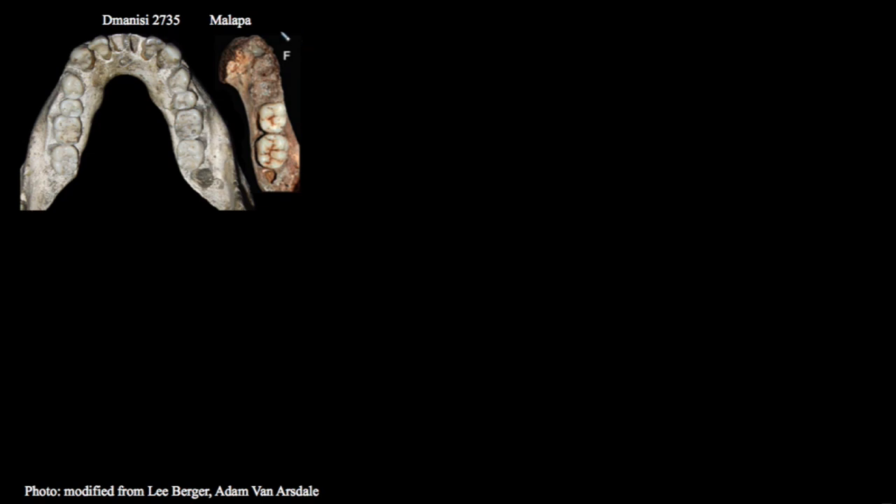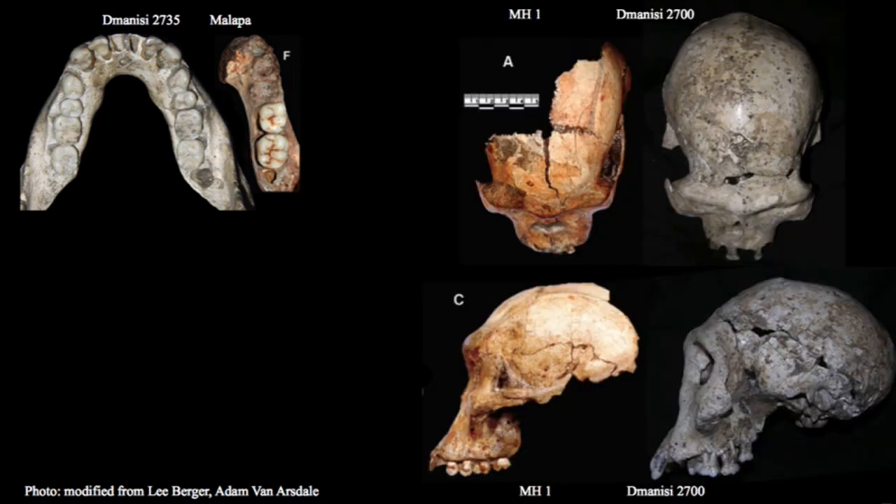Here we see a comparison between one of the Malapa jaws and one of the Dmanisi individuals. Although this isn't to exact scale — it's close — there's a lot of similarity in the overall size, both in the jaw itself and in the dentition. However, the teeth of Australopithecus sediba have a more bulbous appearance to them, suggesting the morphology of the teeth themselves, although similar in size, is actually quite different and much more primitive in this respect — not like genus Homo specimens.